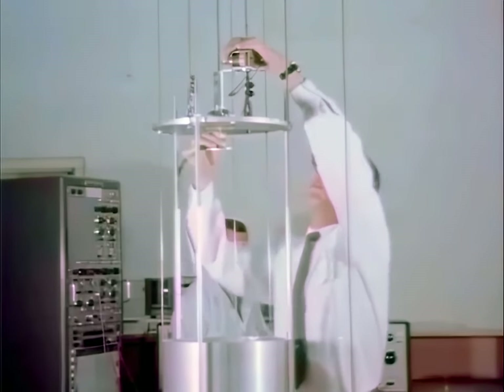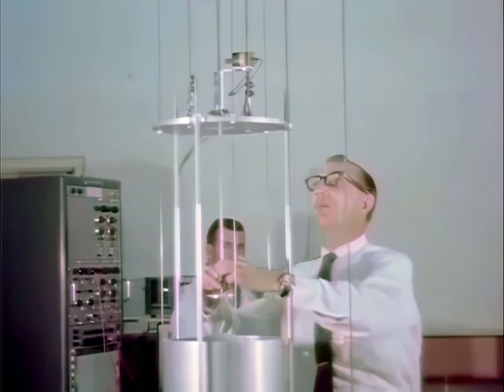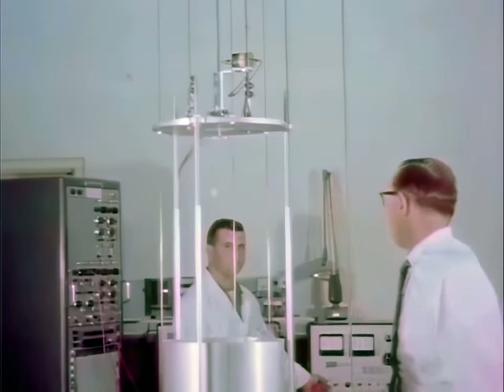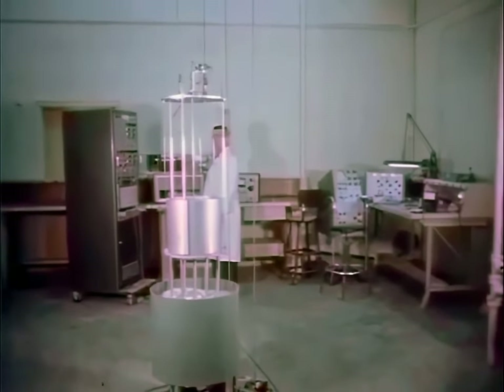Here, a soil test disk is shown being attached to a release. When the test is actually run, this disk will be released into a capsule of soil which is falling at an acceleration that simulates low lunar gravity. The entire device is raised high into the air, then dropped. During the drop — though so rapidly it could not be seen — the soil test disk is released, and the effect of low gravity on soil is measured.